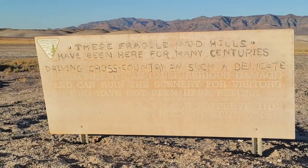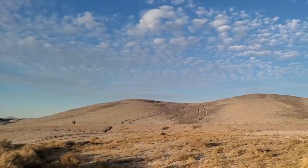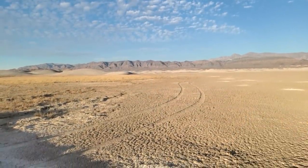When I first saw this sign I thought it was kind of funny — like, what's the big deal about mud hills? What makes them so fragile? But after talking to some locals and learning about the history of this area, I totally get it. This area sees so little rainfall that it could take hundreds of years for these tire tracks to wash away, and new tire tracks are being created almost every day. It does kind of scar the minimalist beauty of this surreal landscape.